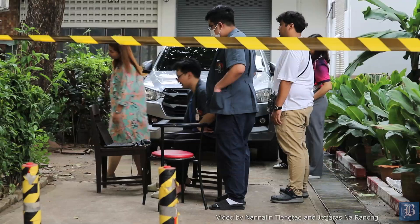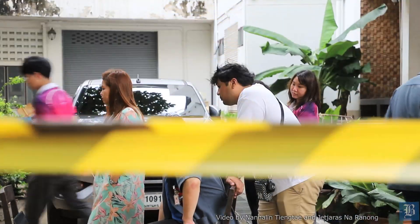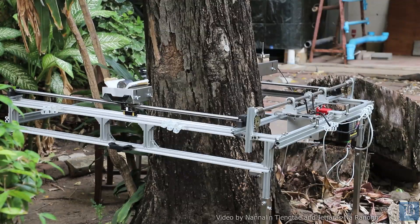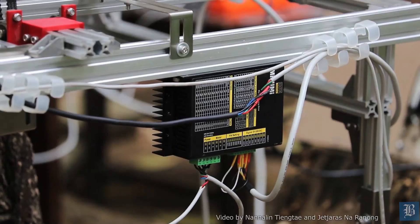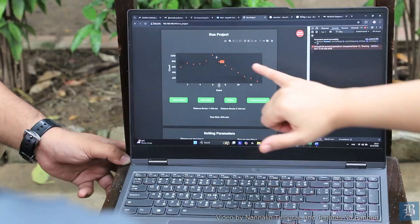In the previous prototype, we had to take one step, measure, press a button, and then move to the next step. With this new prototype, you just press one button and the whole mechanism goes from one end of the tree to the other. Also, normally we would collect information on a laptop connected to the device at a very short distance. But since nobody wants to be near radiation, this prototype allows the operator to stand further away and control the device using a mobile phone.